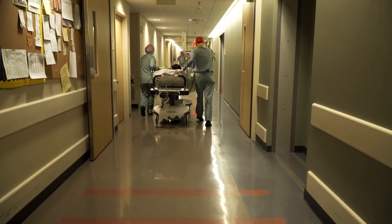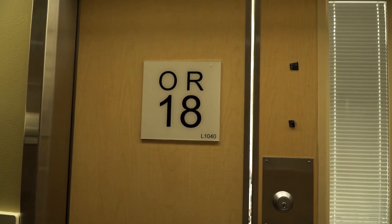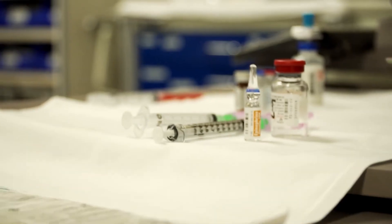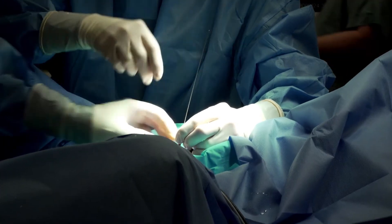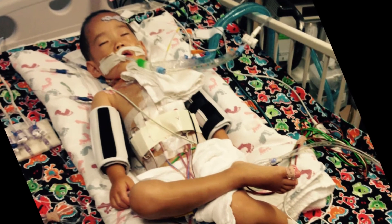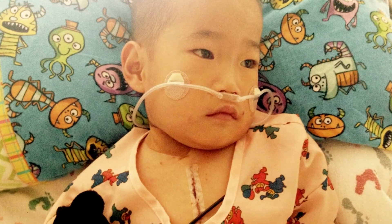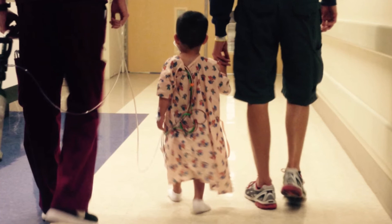We brought him in, had him checked out, and made sure everything was ready to go. We performed something called a Rustelli operation, which was a safer operation than the other operation, based on the information that we gathered by having the heart in our hand and actually practicing outside of the body.